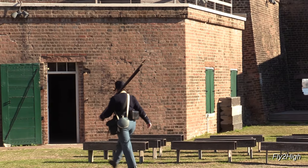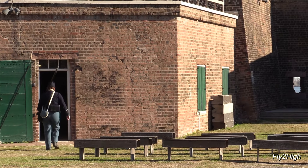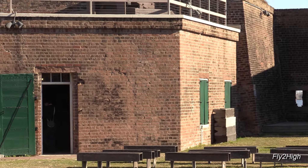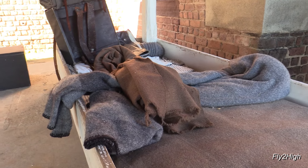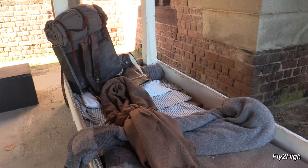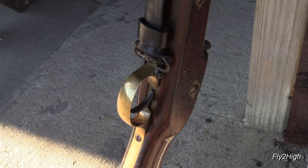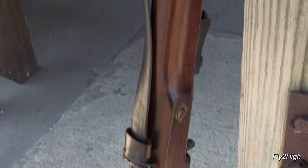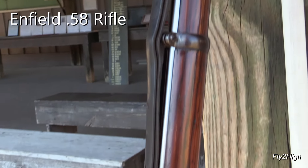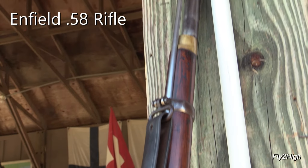There's a Union soldier. An example of a typical soldier's bunk. I know this weapon - it's a 1853 Enfield 58 caliber rifle musket. It's a replica, of course, and I have one just like it.